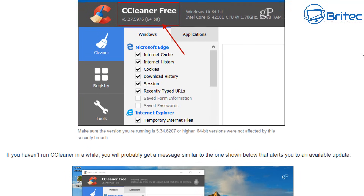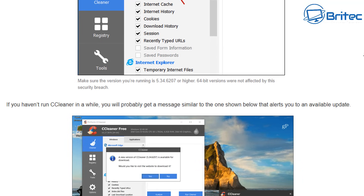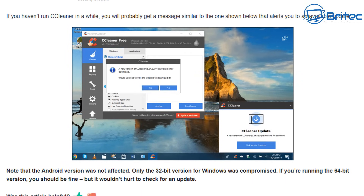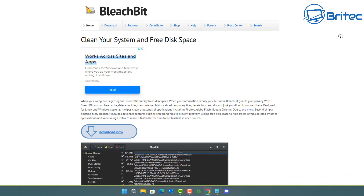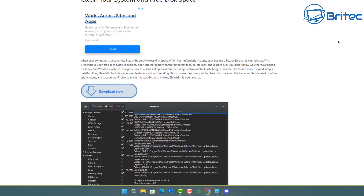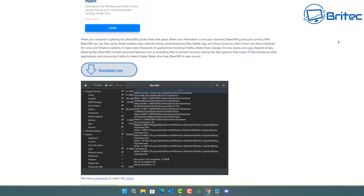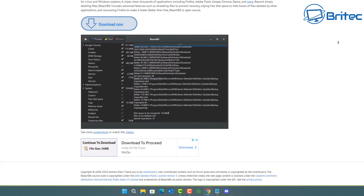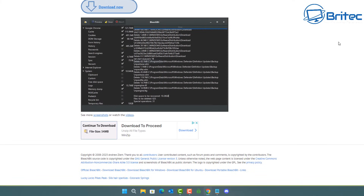There are other options available for free that will clean your PC if you need software like this. One of them is called BleachBit — it cleans your system and frees up disk space. It's a pretty decent bit of software that I use myself, and it has loads of custom settings you can use to clean all the junk files off your PC.